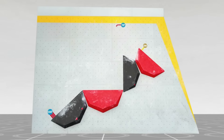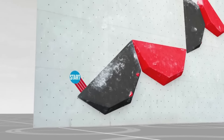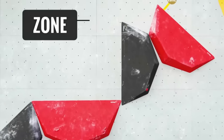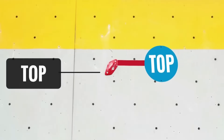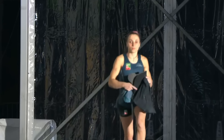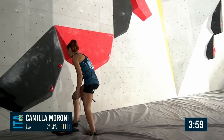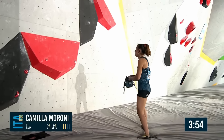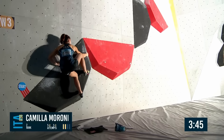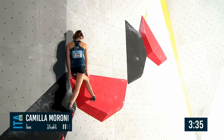We move our attention to boulder number three. There are some red jibs on the red volume — the zone hold is there, and then what looks like a kind of mantel pushy move towards the top, with a small crimp high up on that slab. Camilla Moroni runs on after her break, all the way right to left towards the slab. We've had two pretty jumpy, powerful boulders — now they've got to settle themselves down for this slab. There are no handholds, so it's all about dancing over these volumes, trusting your feet, finding the balance, but knowing when to move on and taking the risk.